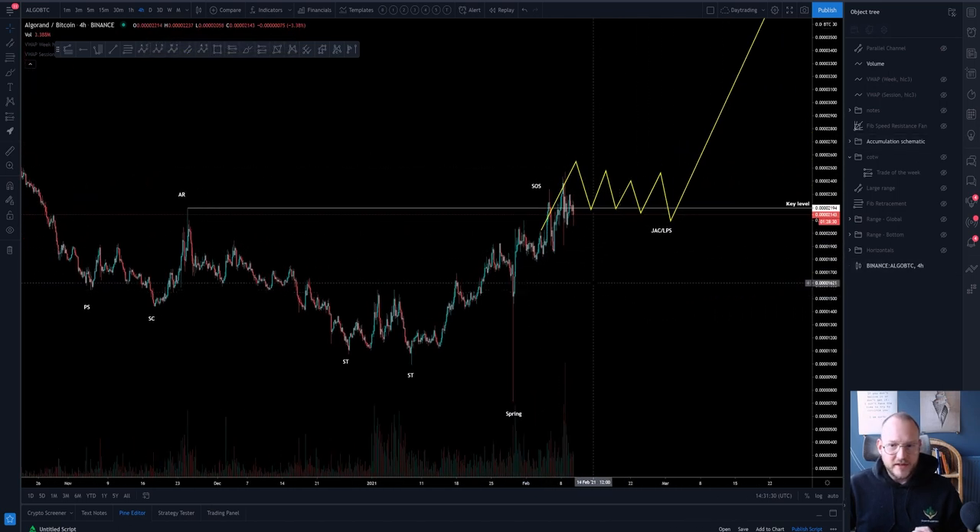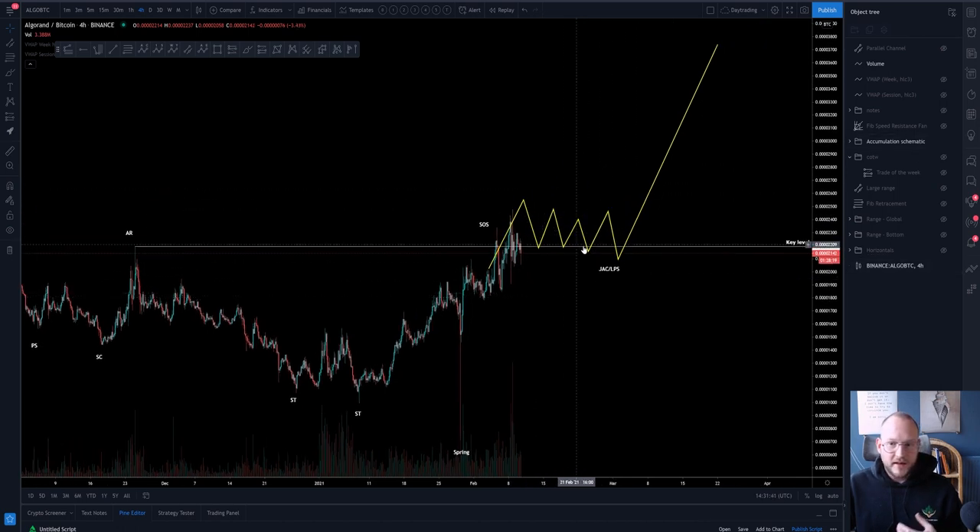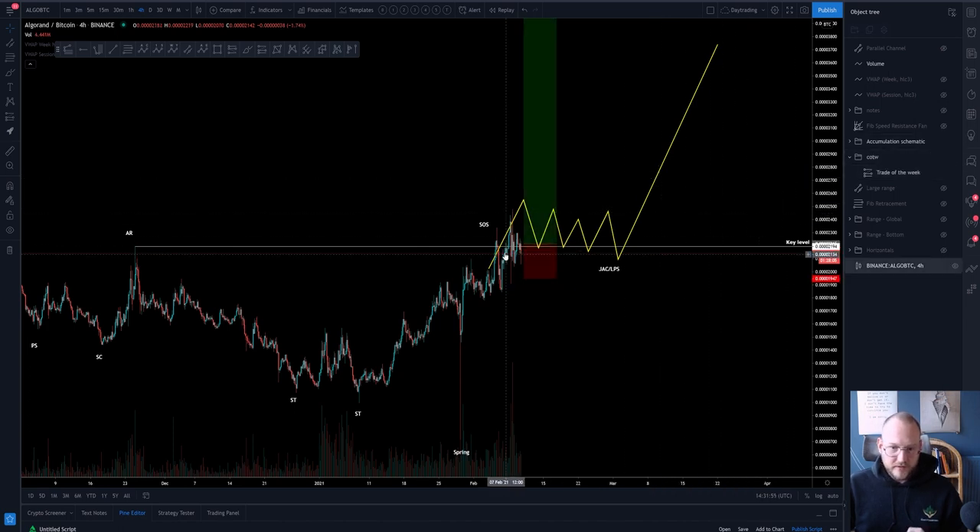What I envisioned when looking at this chart: price coming around this region, starting to consolidate — which is actually happening at the moment — and then ultimately getting an injection in volume and basically getting back into the old range, giving us the trade setup I had in mind for the Chart of the Week.